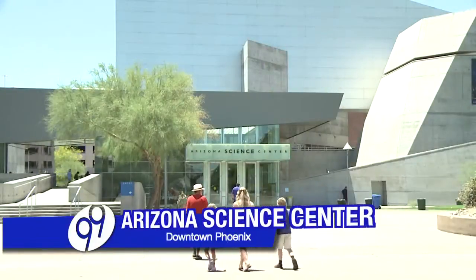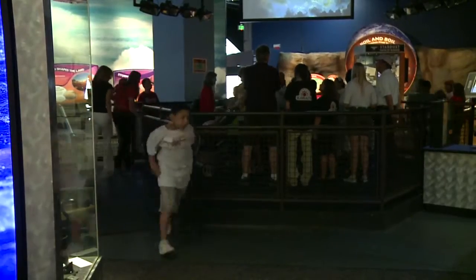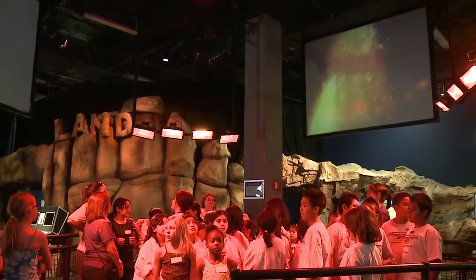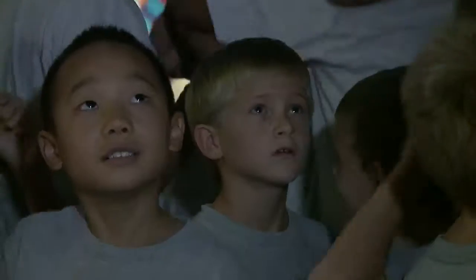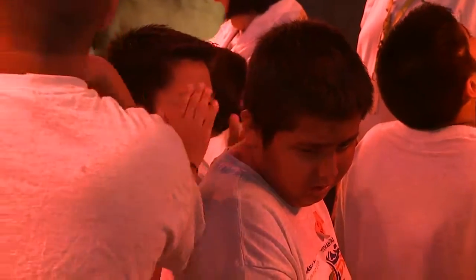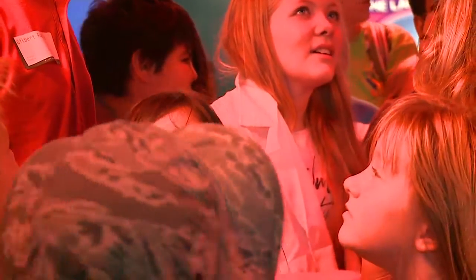The Arizona Science Center in downtown Phoenix is home to the Forces of Nature gallery, where visitors can learn about the elements and power behind nature. From standing in the eye of a wet and windy hurricane to the midst of a heat wave in the desert, guests both young and old experience the effects that weather has on the planet.